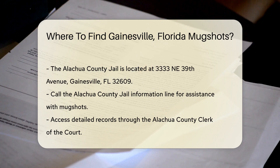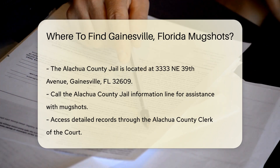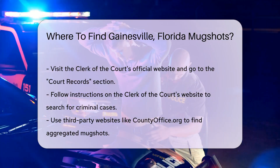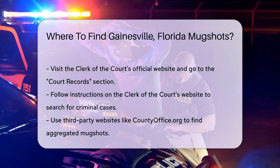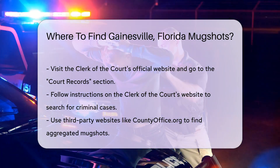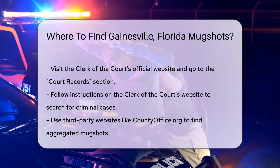For more detailed records, you might want to check court records. The Alachua County Clerk of the Court maintains records of all criminal cases. You can access these records online through their official website — just go to the court records section and follow the instructions to search for criminal cases.